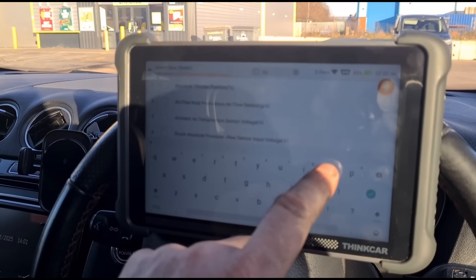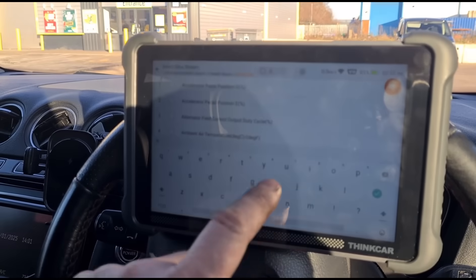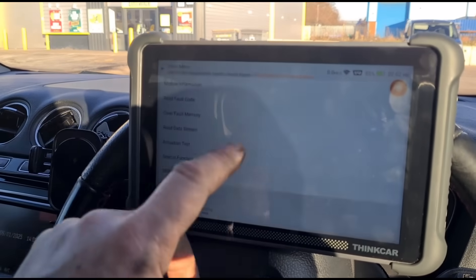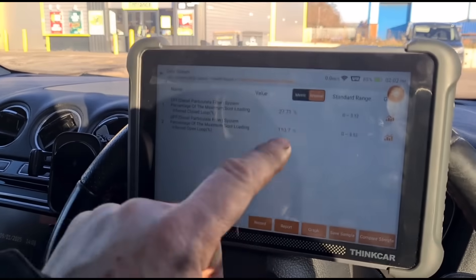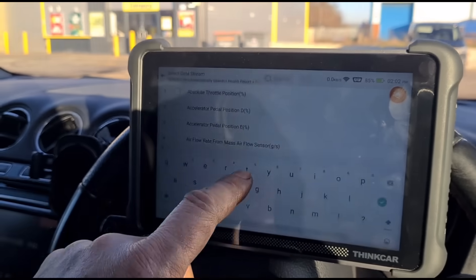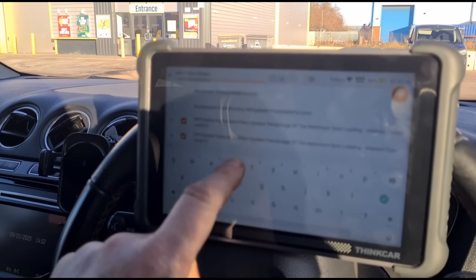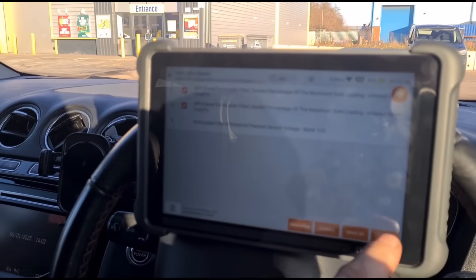We don't have the differential pressure, which is weird. We've got a pressure voltage, but let's see if we've got it under delta pressure. No, we haven't got it listed here for some reason.